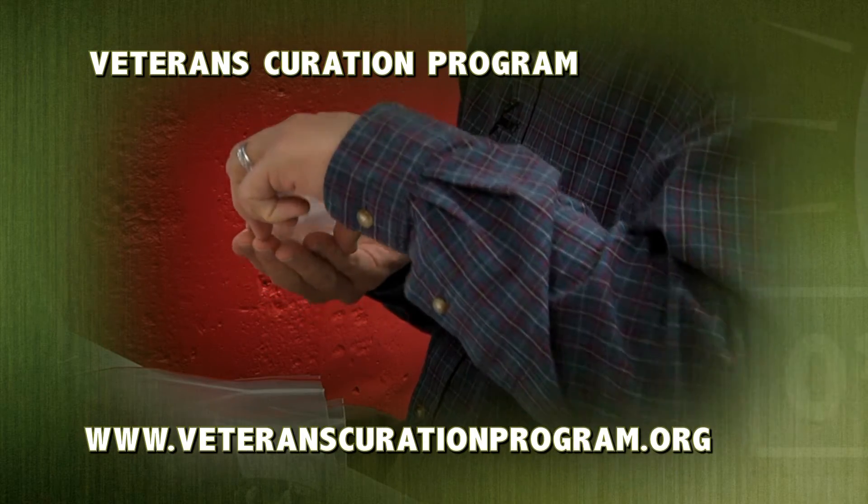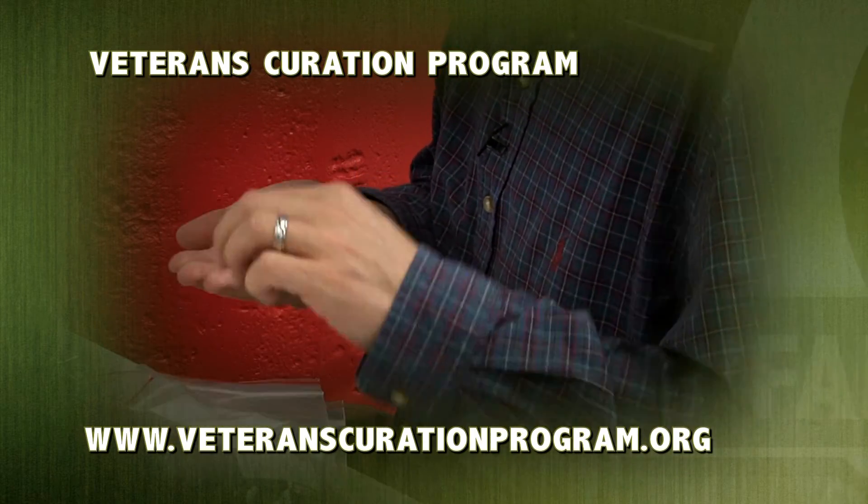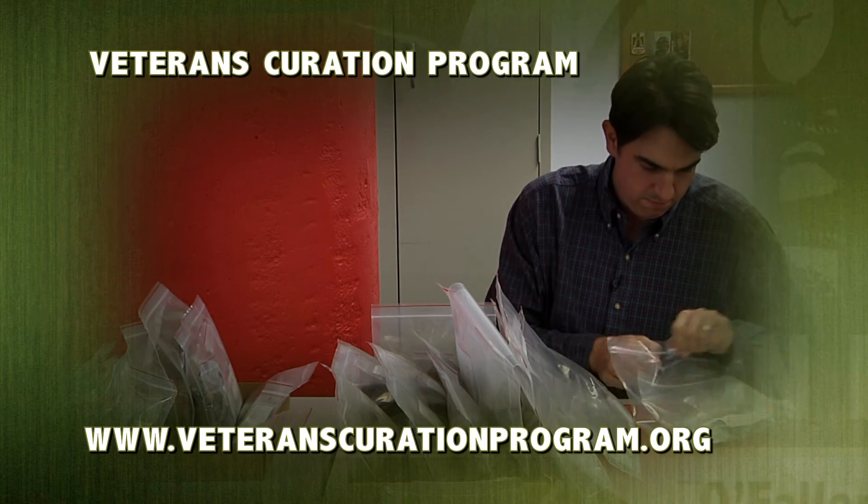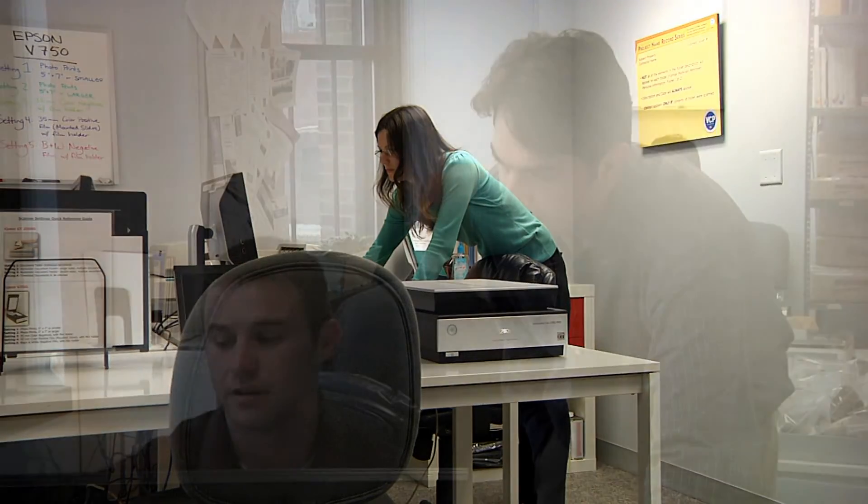If you are a local veteran interested in this program, you can visit www.VeteransCurationProgram.org. We want them to come and be a part of this program if they're interested in it. We have a really great staff that's really invigorated. There was a political cartoon that showed soldiers coming off a plane and walking into an unemployment line, and that's not the way we want to treat our veterans. We want to be able to set them up for success in whatever endeavors they pursue.